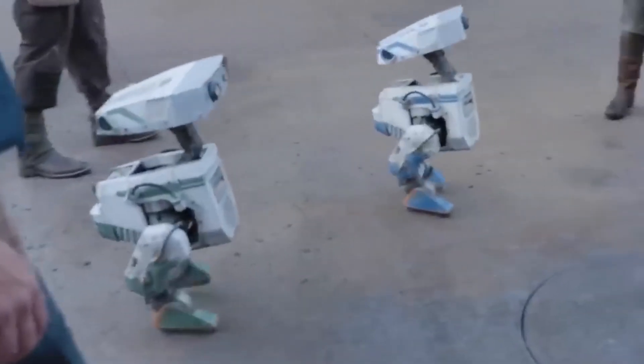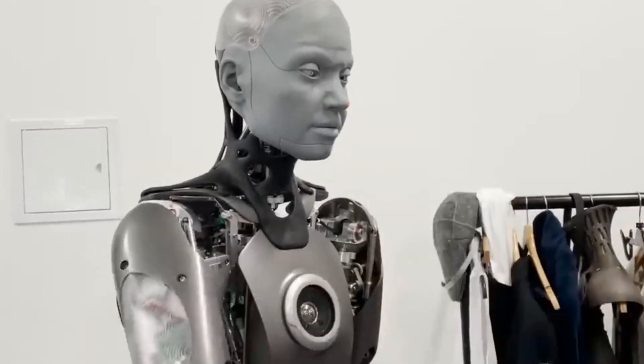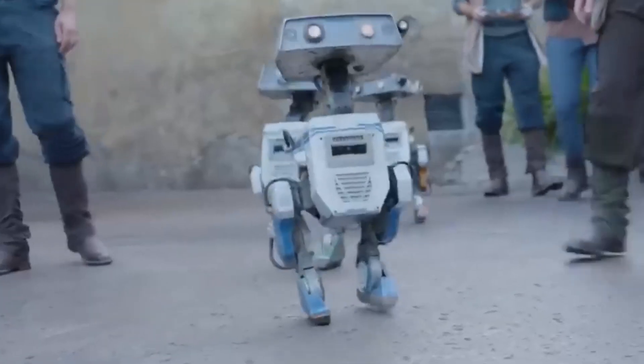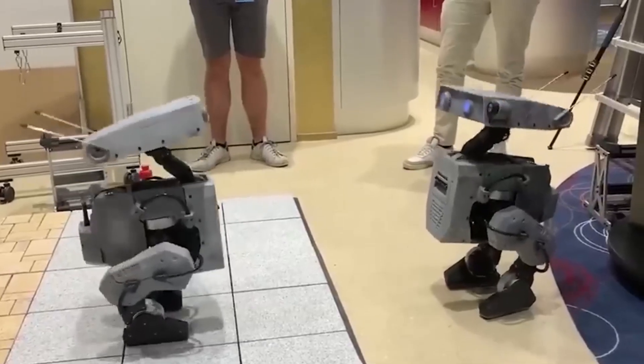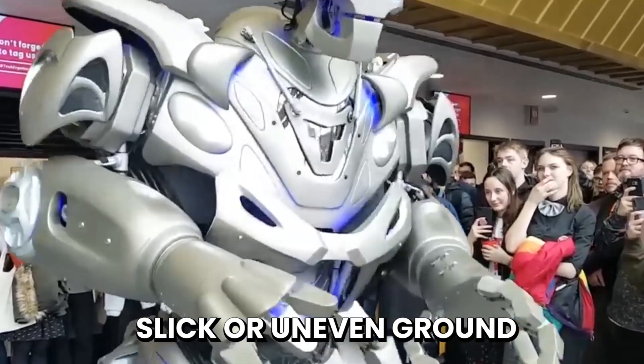This also expedites the design and testing stages. They use a technique known as reinforcement learning in conjunction with computer simulations. Disney researchers are able to teach the robot's artificial intelligence to move fluidly in a variety of real-world situations, such as slick or uneven ground, without ever losing its essence.